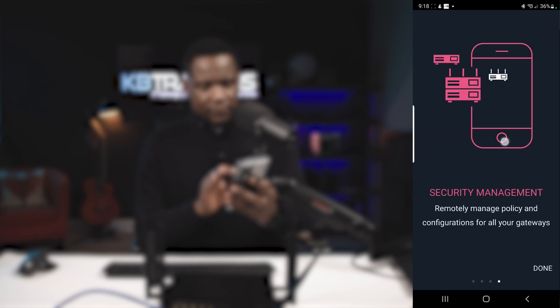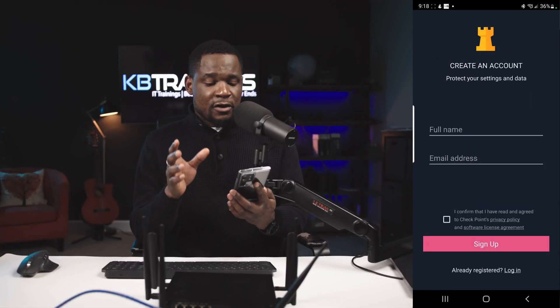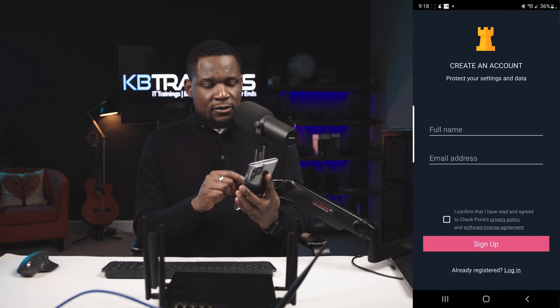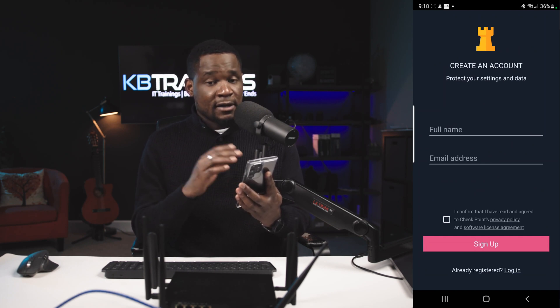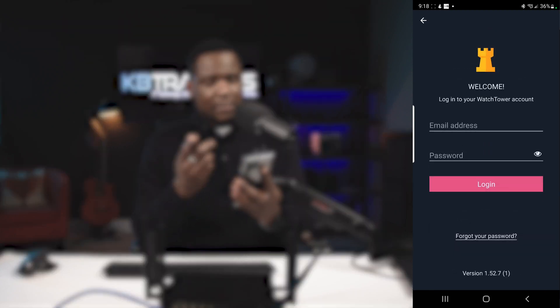From here we can open the WatchTower application. You can scroll through the intro screens and then click Done. You need an account — if you don't have one, you can sign up by filling out your full name and email address. But I already have an account so I'll just go to Log In and insert my credentials.